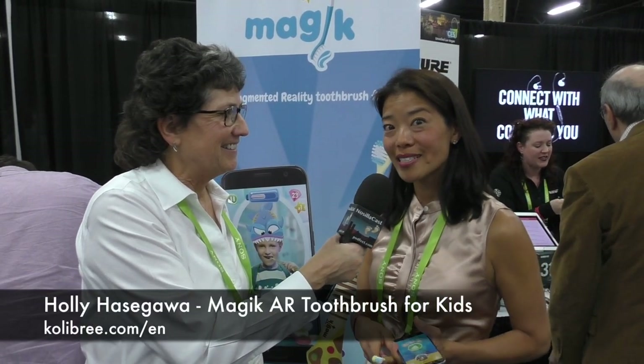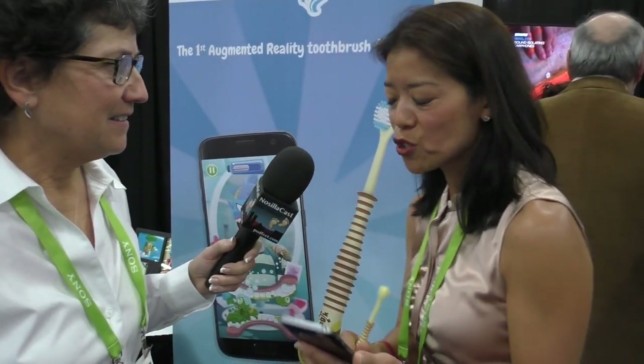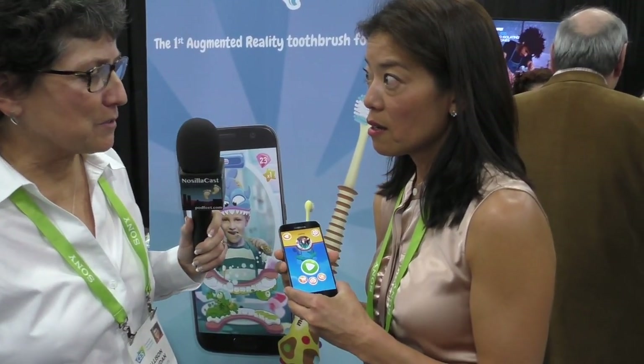This toothbrush is going to revolutionize dentistry, especially for children. This is a child-specific toothbrush with the technology behind it. I'm just going to show you the app because it's simpler, more straightforward that way. Describe it because this is audio as well.